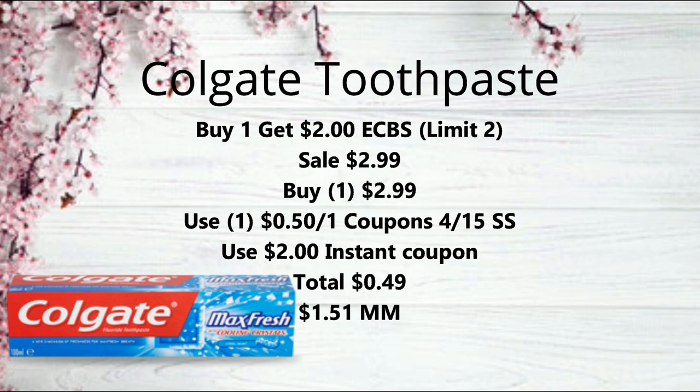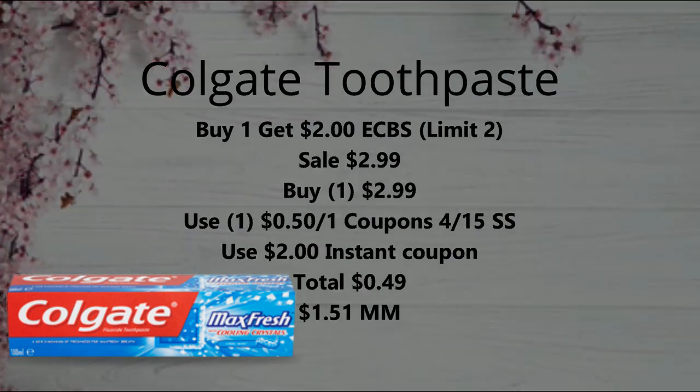You're going to get back that $2 extra buck, making it a $1.51 money maker. If you wanted to pick up two of them, use two of the $0.50 off one coupons and use your instant coupons, and that's going to be a $1.02 money maker. So still a fantastic deal.